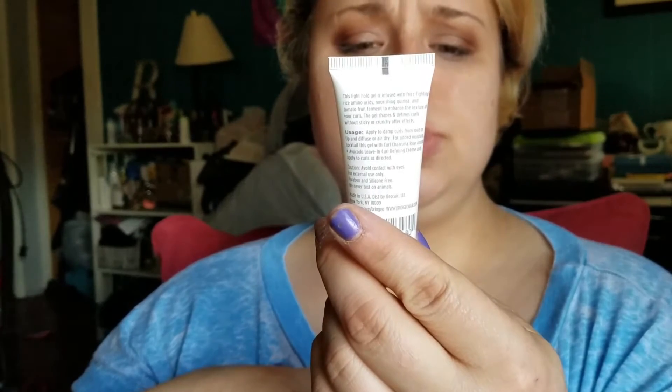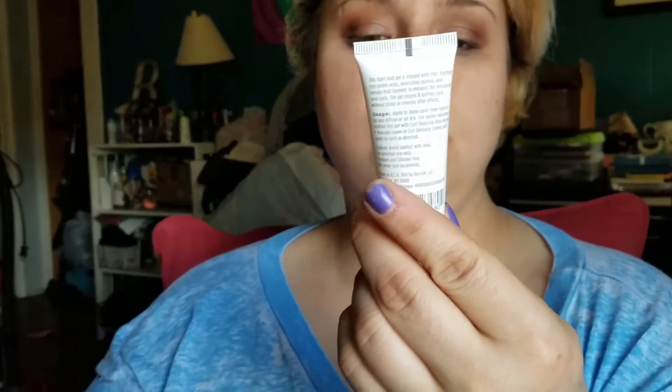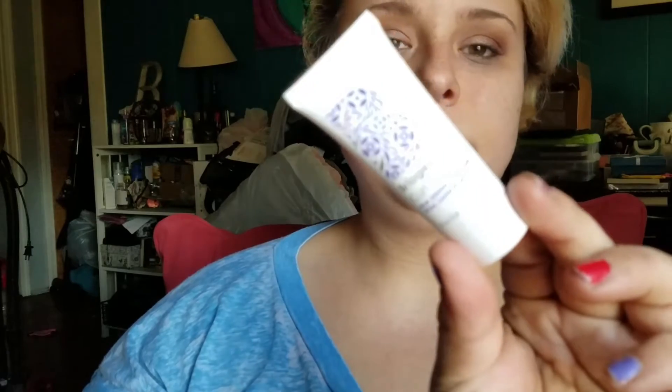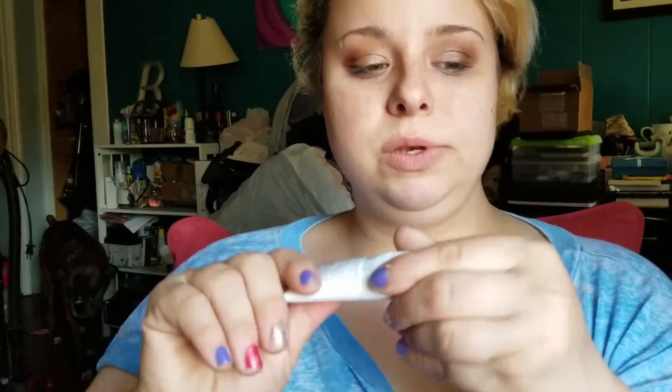The next thing I have is the Brioge — hopefully I'm saying it right — Curl Charisma Rice Amino and Quinoa Frizz Control Gel. It's a little sample. I don't know how I feel about it because I don't really wear gel in my hair at the stage my hair is right now. It smells okay. I like the smell. It's a little sample though — Ipsy is more of a deluxe full size type of thing, but you know.